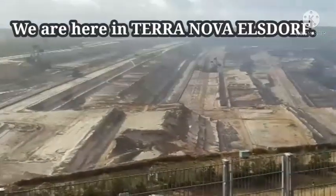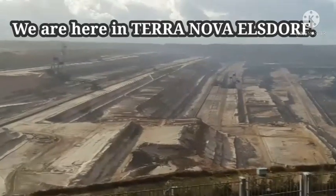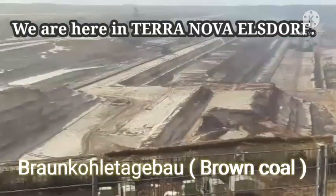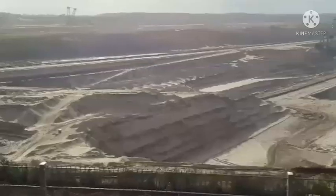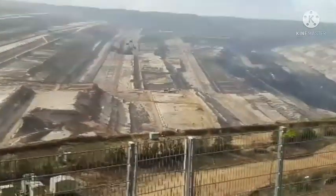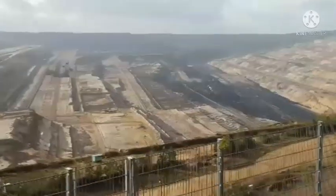And they dig 240,000 tons a day of coal, charcoal. 240,000 tons they can dig here in one day.